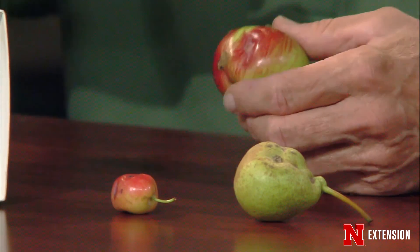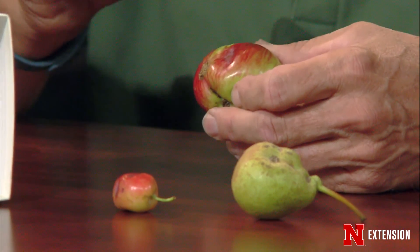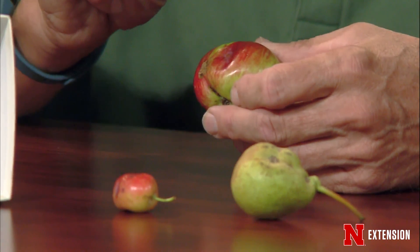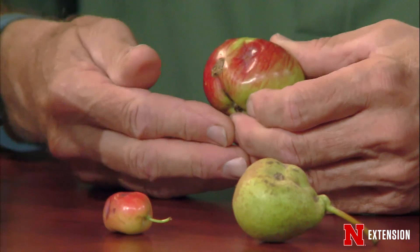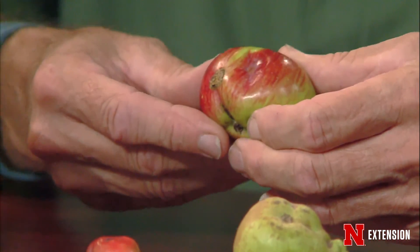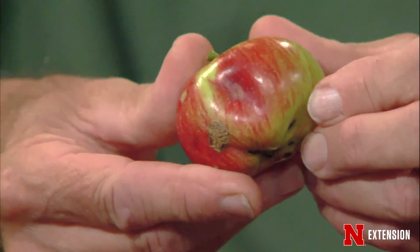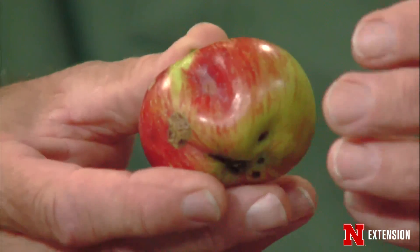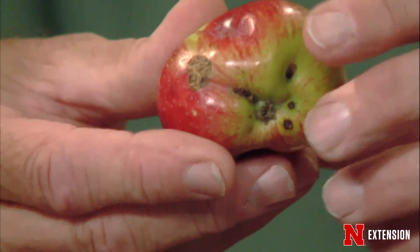Plum curculios lay their eggs underneath the skin of the apple right as those apples are beginning to develop — or pears, plums, or stone fruits. Once the egg hatches, the larva goes down and feeds within the apple, causing this deformation of the apple. We refer to this kind of deformity as cat-facing, and that's the same if it's on a pear or on a strawberry.